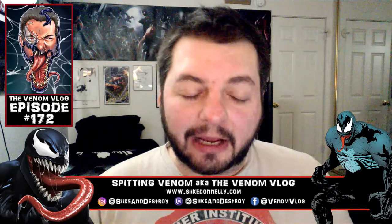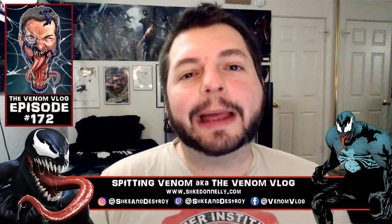Hey, what's up everyone, welcome to an episode of Spinning Venom, aka the Venom Vlog. Today we're actually opening up some venom mail — I had a couple things come in the mail this past week and I've been holding on to them waiting to share them with you guys.